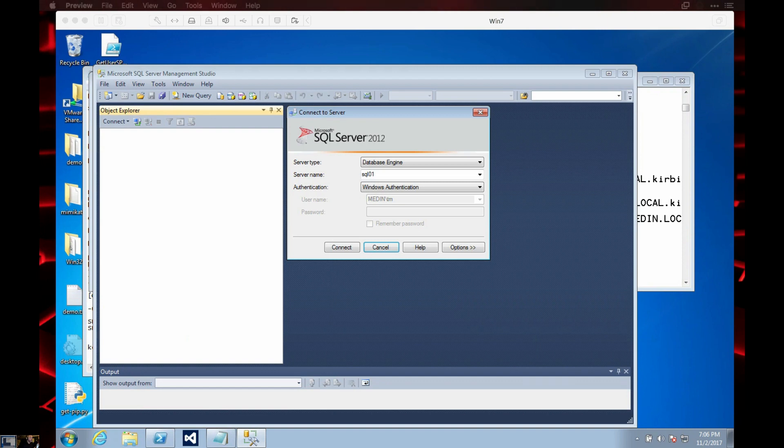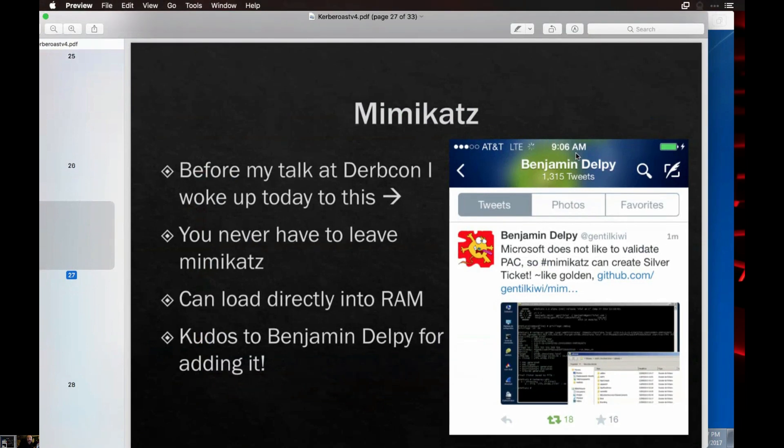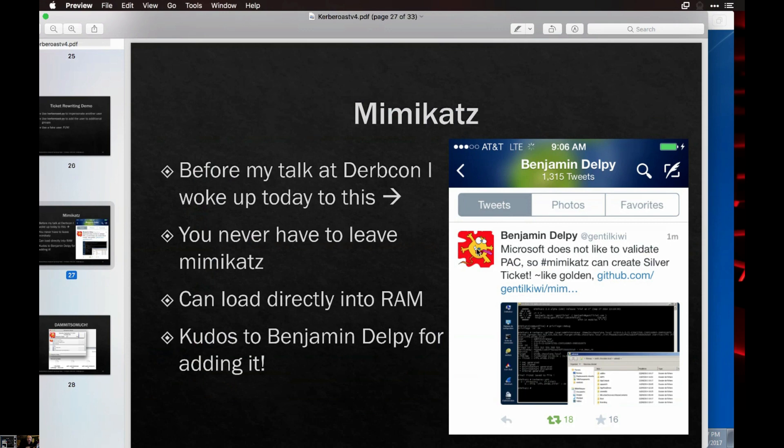One of the cool things — so I was shopping this talk around for 18 months and couldn't get anybody to pick it up. Then it's DerbyCon weekend, I'm getting ready to give the talk. I'm going to all the talks the day before saying, 'Dear God, please nobody release anything.' I go to the last talk by Obscure Sack and he talks about Kerberos — I'm thinking, oh God, please no. But everything's cool and I go out drinking. I literally wake up the next morning and Delpy had done some of this exact same work. I said, 'Son of a bitch, you're French, dude — you're not supposed to work on Saturdays.'